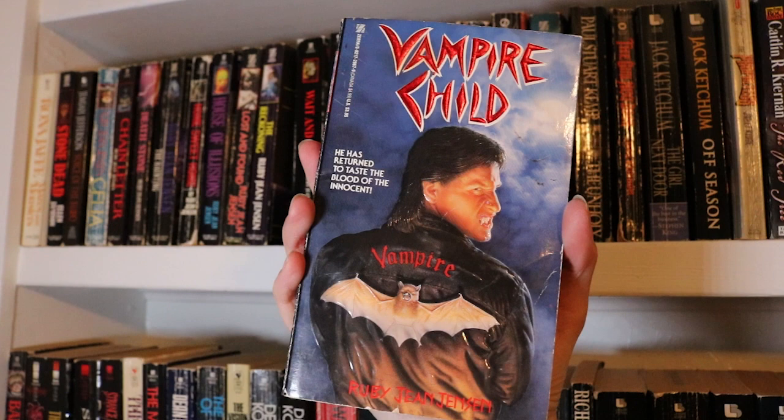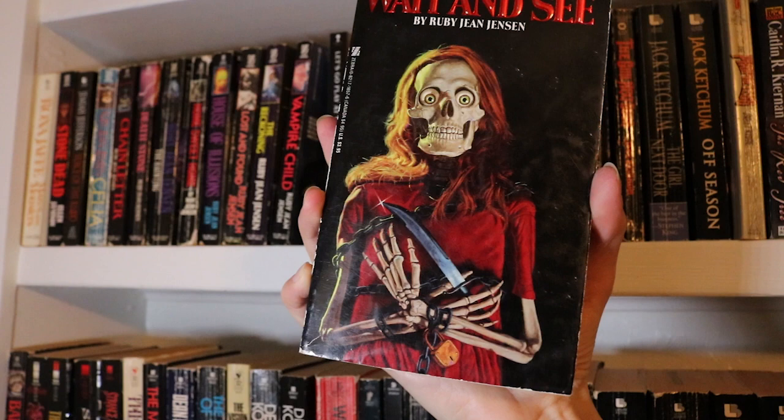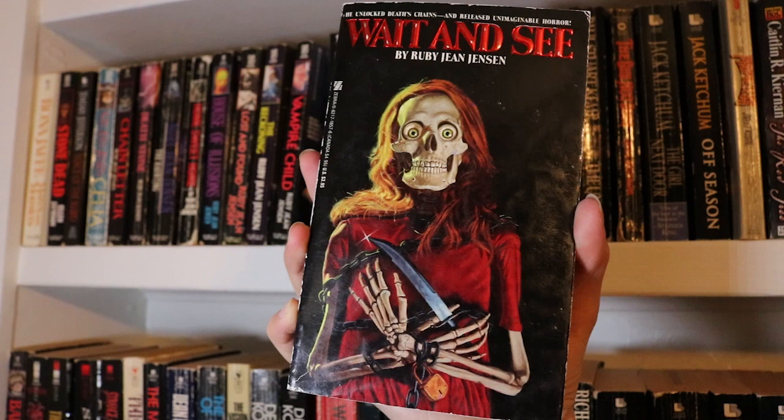And last but not least, Wait and See, which not only has one of the best covers also, but is probably my favourite of hers so far. It was actually the first one of hers I ever read and I just thoroughly enjoyed it, so it will always be a special one to me.